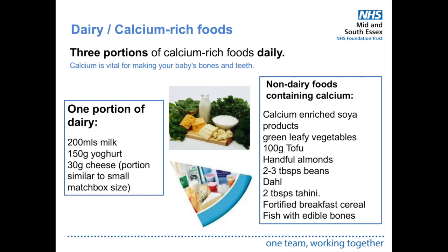Dairy is a main source of calcium, vital for your baby's bones and teeth — and yours too. Aim for three portions of calcium-rich foods daily. One portion of dairy is 200ml of milk, 150 grams of yogurt, or 30 grams of cheese — similar to a small matchbox size. If you don't have dairy, non-dairy calcium sources are available, but be mindful that organic dairy alternatives may not contain calcium, so choose fortified options instead.